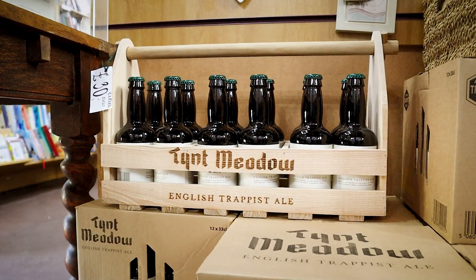My name is Charlotte Pack, I'm the marketing manager at Peters and Clark. Glass is the perfect packaging material for products like Tint Meadow as it's completely airtight, so it protects the product within and preserves the taste.